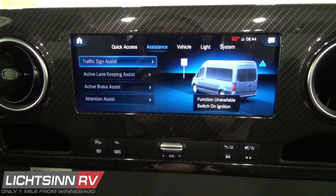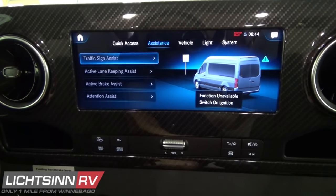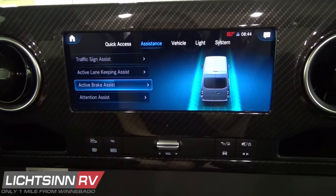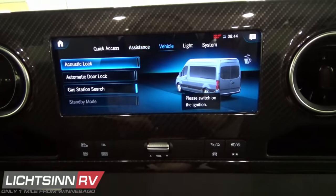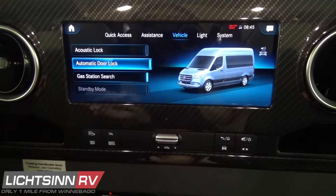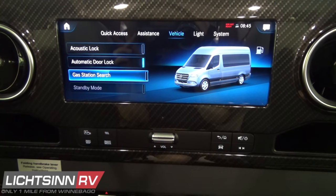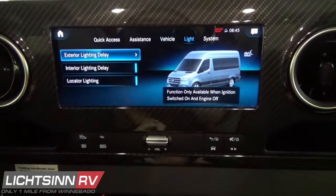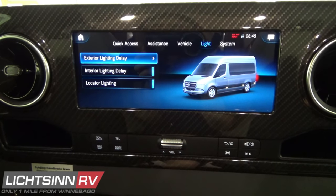Within Traffic Sign Assist you can turn it on or off. Active Lane Keep Assist and Active Brake Assist can also be adjusted. Attention Assist senses your driving habits and provides a warning to step over and take a break if too many lane departures are interpreted. Vehicle settings include feedback settings for locking and unlocking, programmable preferences for gas station searches, exterior lighting delays, interior lighting delays, and locator lighting.